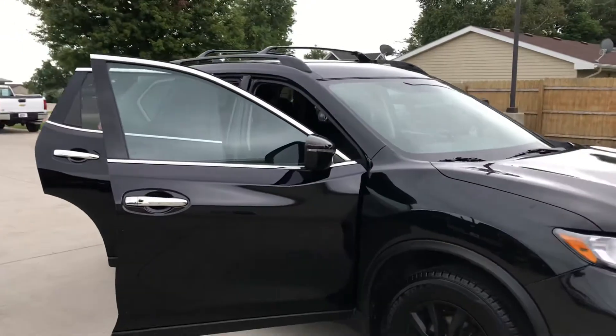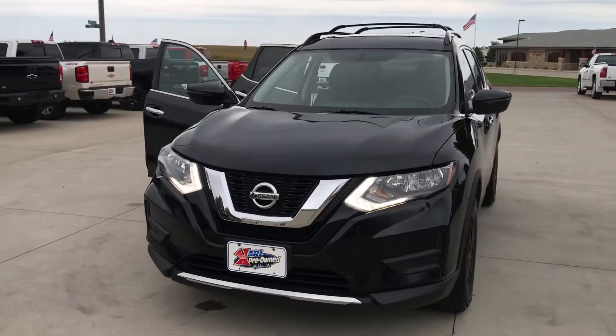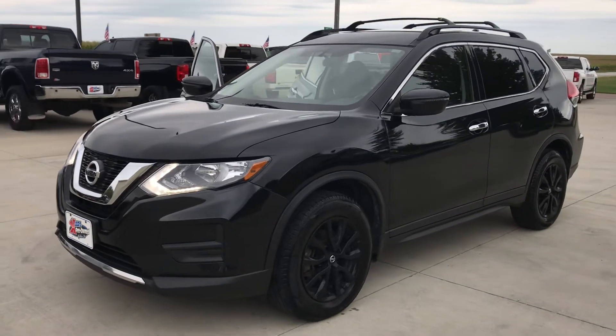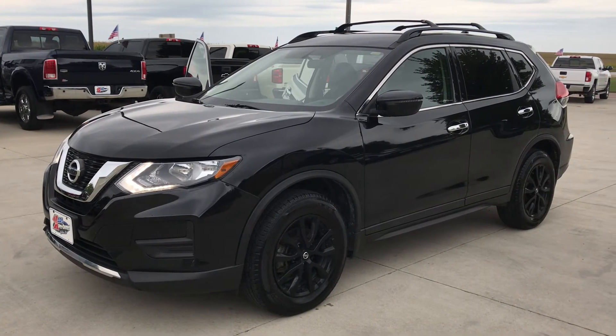This is a 72,000-mile SUV and it is a one-owner vehicle with a clean Carfax report. If you have any questions on this Nissan or any of our other inventory, feel free to give us a call at 712-659-2209, or visit our website at www.carlpreowned.com.